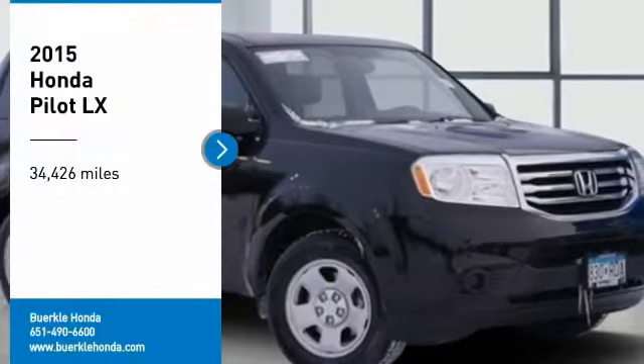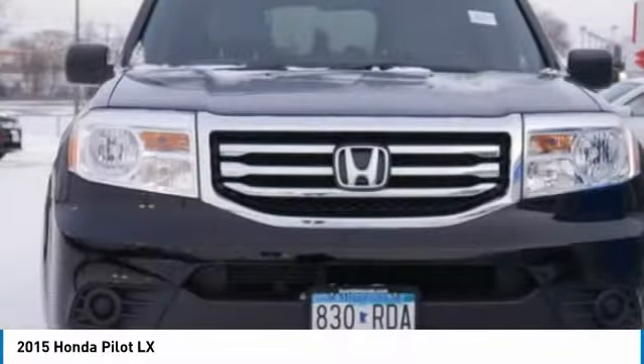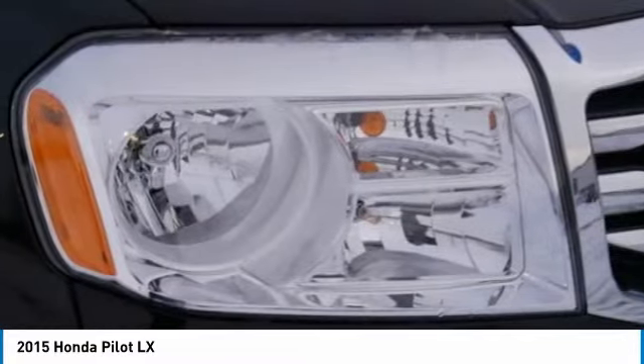Take a ride in a 2015 Pilot. Optimal utility. Indulgent interior. Powerful performer. You'll be ready for almost anything in the Honda Pilot.